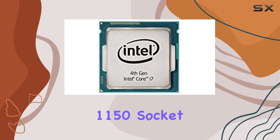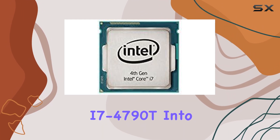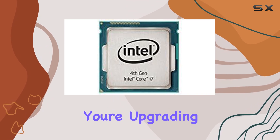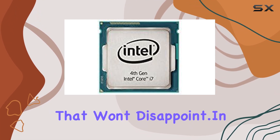The LGA1150 socket compatibility ensures broad motherboard support, making it easier to integrate the i7-4790T into your existing system or build a new one from scratch. Whether you're upgrading an aging rig or assembling a new powerhouse, this CPU offers versatility and performance that won't disappoint.